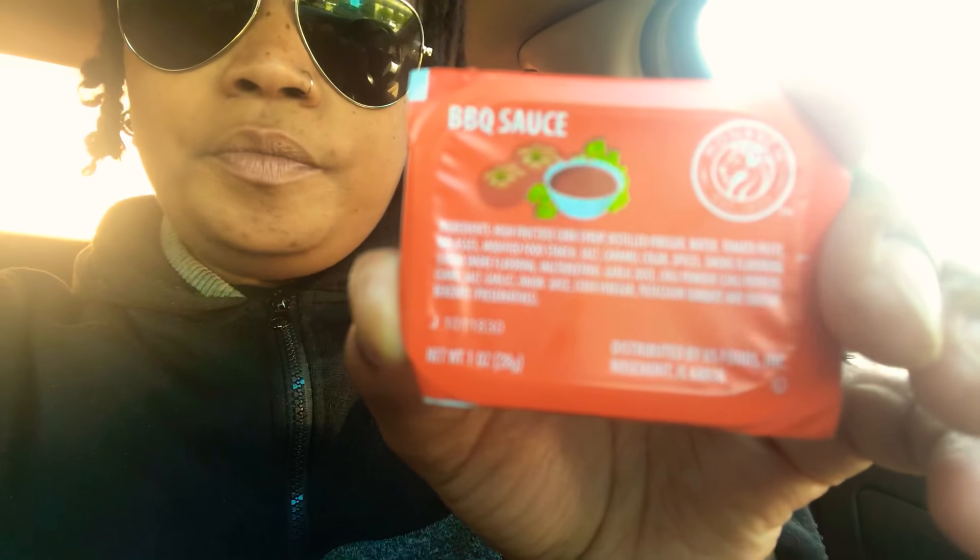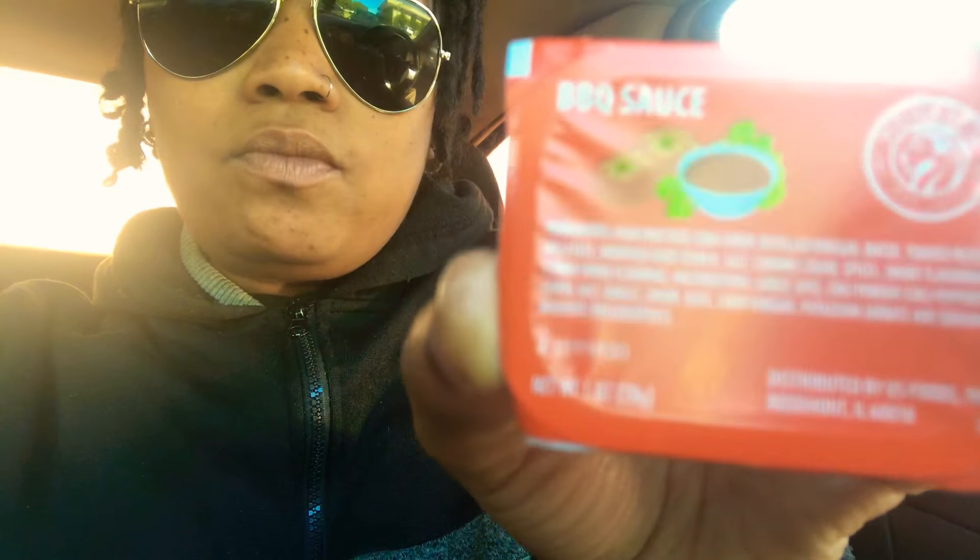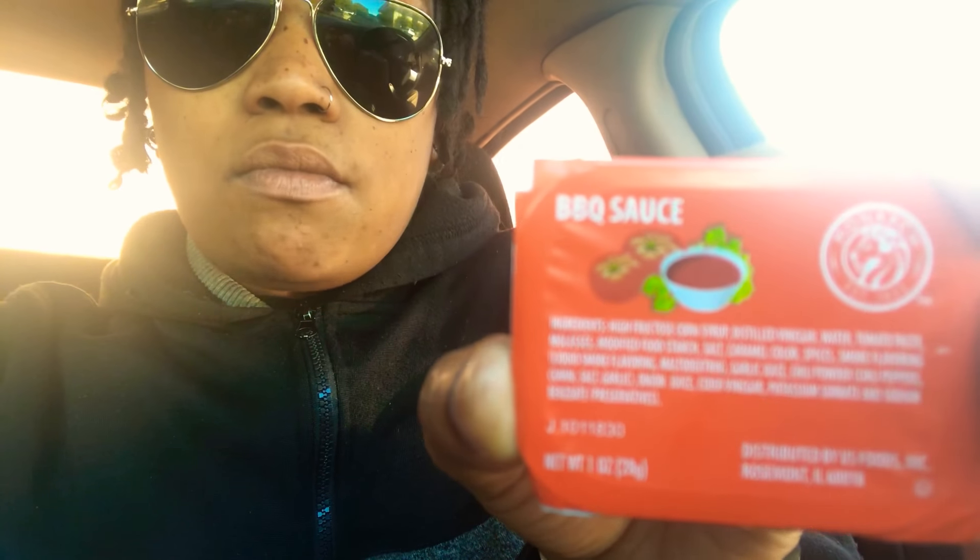They gave me a couple packages of French's ketchup. I'm not really a ketchup fan, and I also have — I believe it's barbecue sauce. Some good stuff, man.